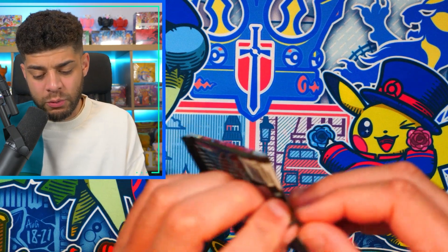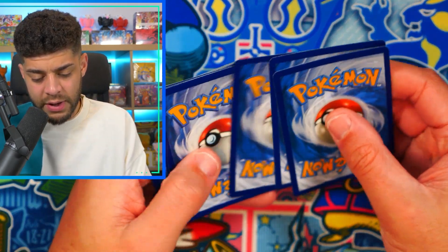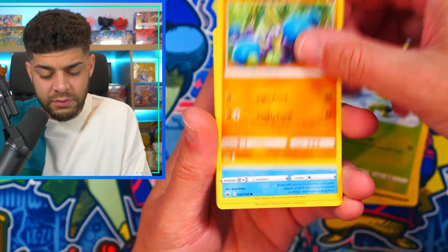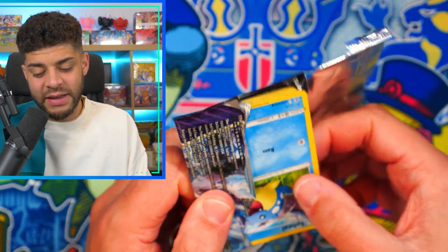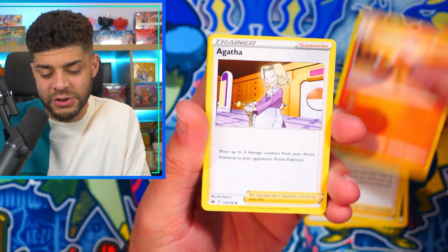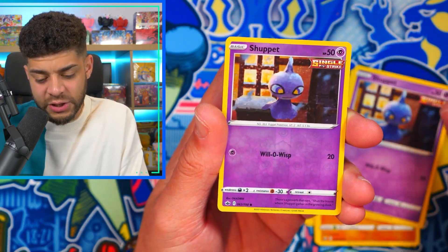Moving on, I'd love to pull that Moltres alt-art. I'll be giving the code cards away at the end of the video. Pack seven: Snorunt, Weedle, Castform reverse, Peony, and a Seviper non-holo — I definitely jinxed it. Pack eight: Shuppet reverse holo and a Walrein non-holo. Still, three big hits from an ETB is a win since my ETB luck has always been terrible.